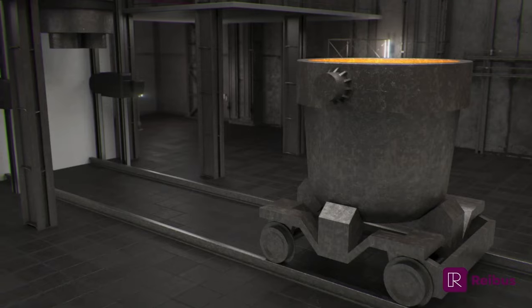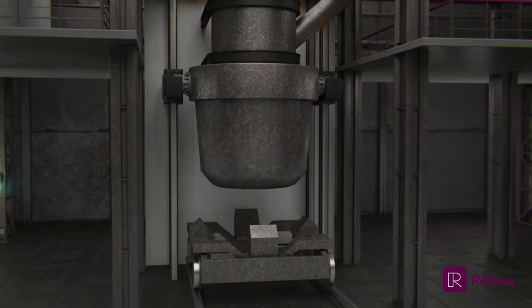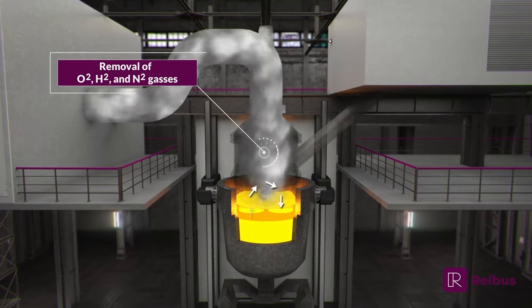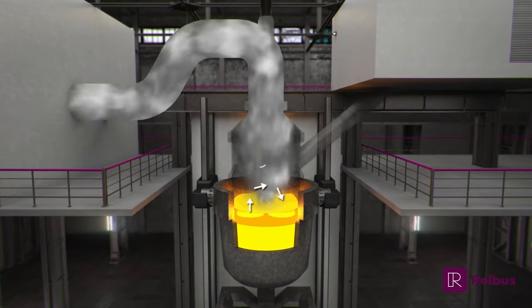When liquid steel is produced, it often has dissolved gases — too much carbon and too much oxygen. While these gases and elements can be removed from the liquid steel under regular atmospheric conditions, vacuum degassing removes these harmful elements much quicker by creating an environment with low atmospheric pressure.